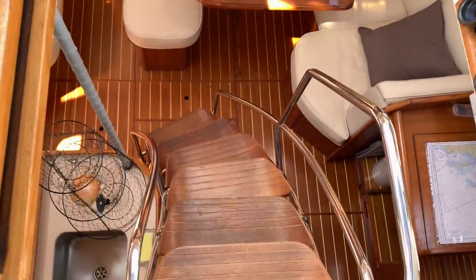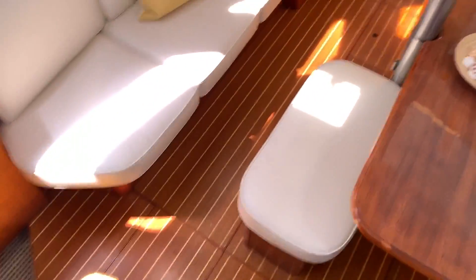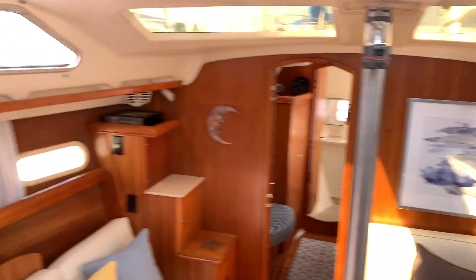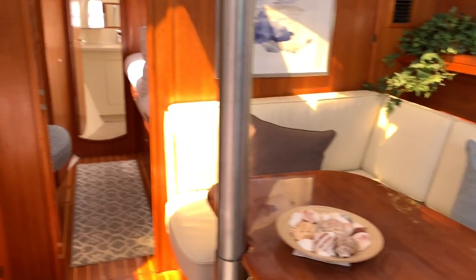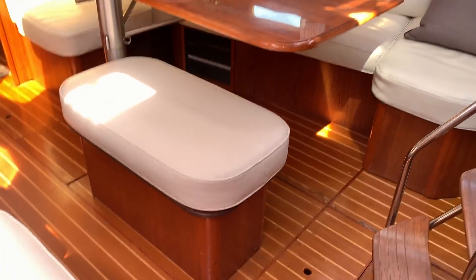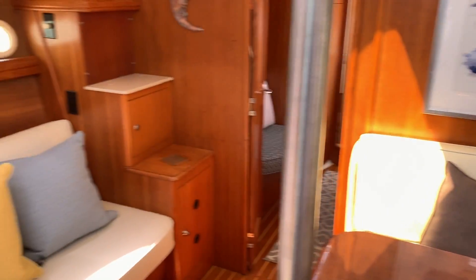Now let's go below deck. One thing I like is this stairway — I like how it has a curve with that nice stainless steel wraparound feel to it. It gives us a great look at the salon. The salon itself has those nice large windows. As we enter, the dinette on the starboard side is quite spectacular, with upgraded upholstery that gives it a nice modern look. We have our air conditioning controls and it's all teak interior. Up forward, there's additional stowage and a really nice bench seat off to the port side.